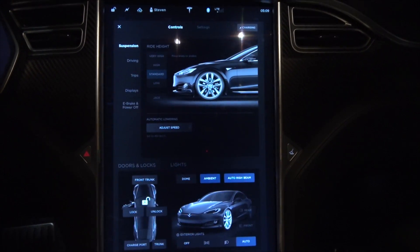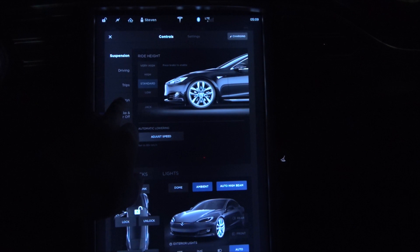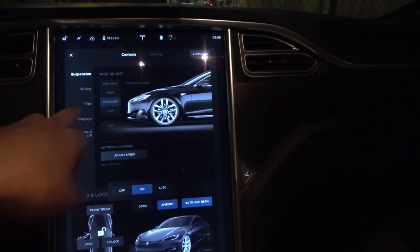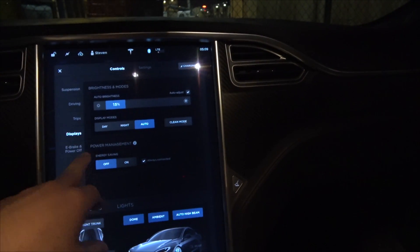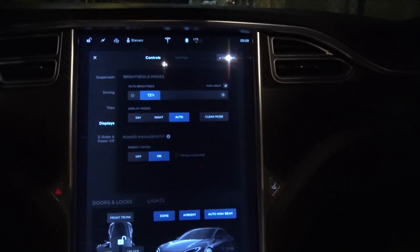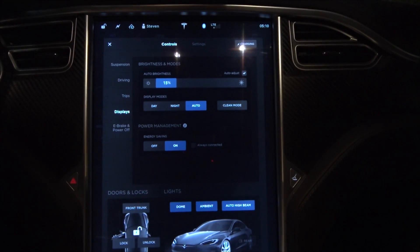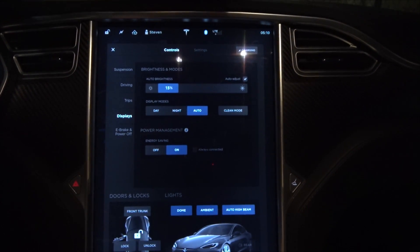I'm going to turn on power management and energy saving, and I'm not going to leave the car connected. That's about the max I can do to reduce the vampire drain. Let's see where we end up.